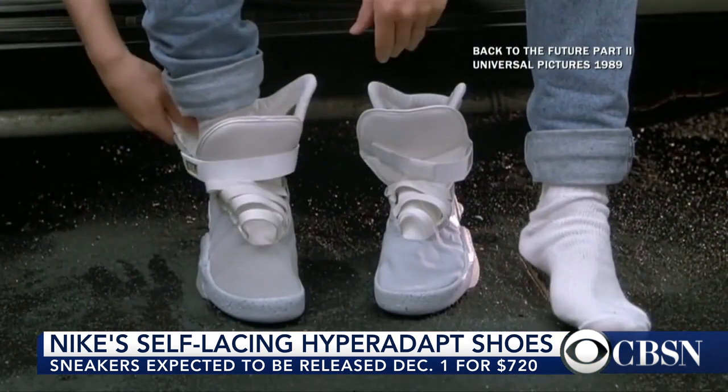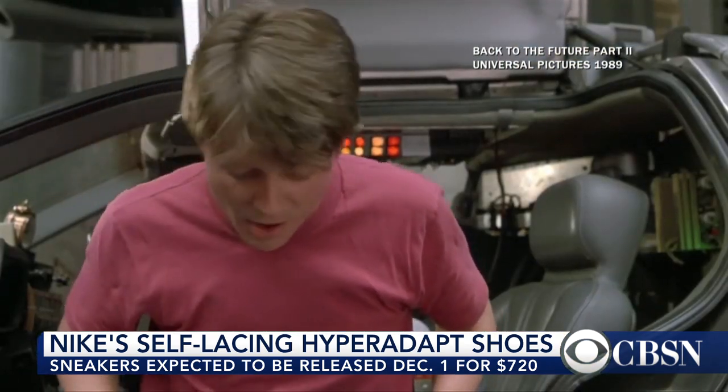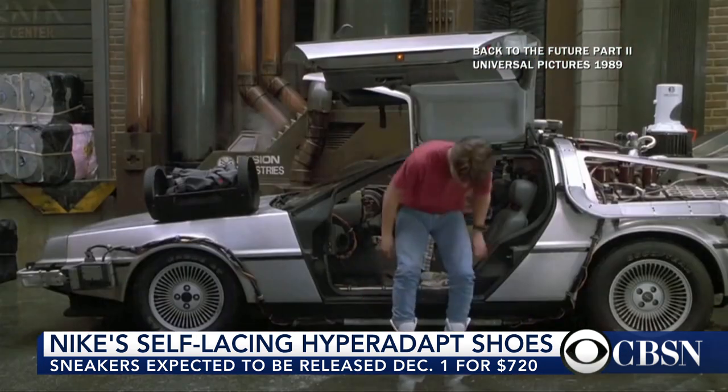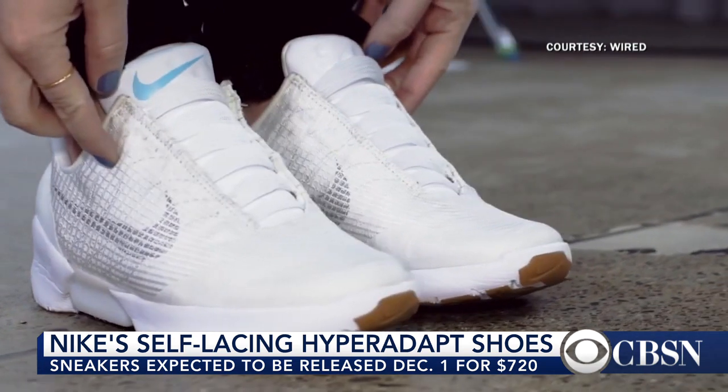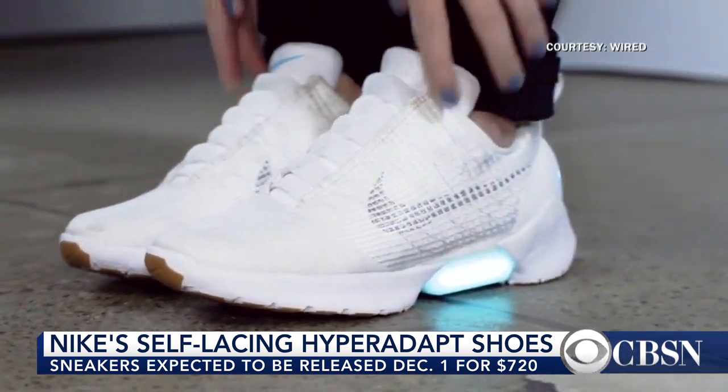The original Nike Mags were from Back to the Future 2 — Michael J. Fox put those on. Nike had made a promise that those shoes would come to us by 2015. It's 2016 now, so they're a year later, but they were able to recreate that mechanism and put it in a shoe that's at least a little more consumer friendly.